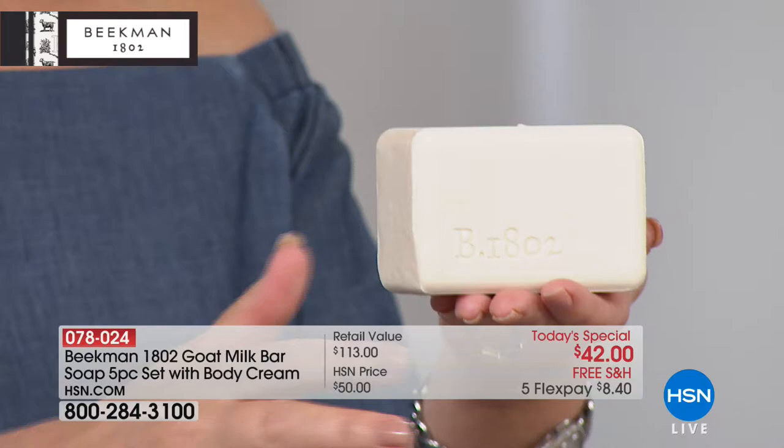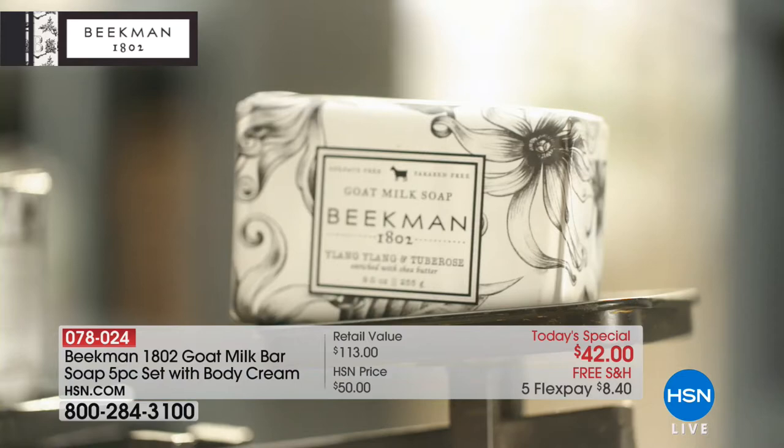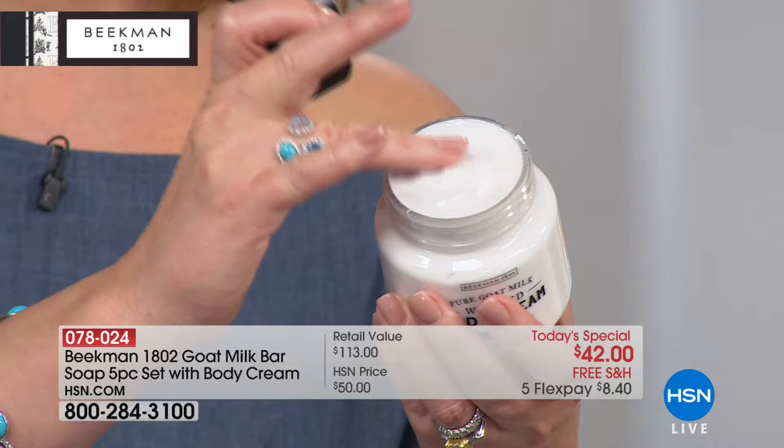This is their iconic product — their number one bestseller. These are huge bars, by the way. A hand soap is less than half the size of this. These are nine-ounce bars, over half a pound each — they'll last for months. You're getting five of those. This is the first time they've ever done five in a set. And then this whipped body cream — a girl could lose her mind. It's the most luxurious cream. It's unlike anything you've ever put on your body before.